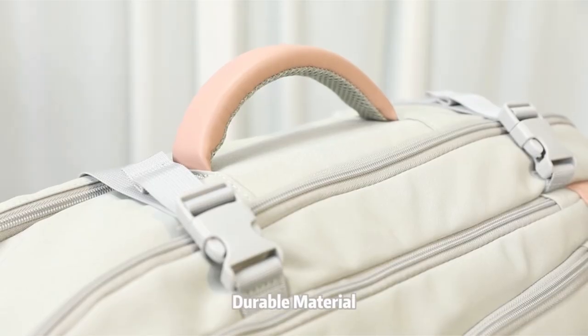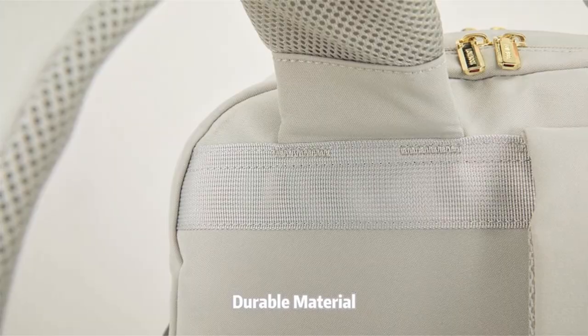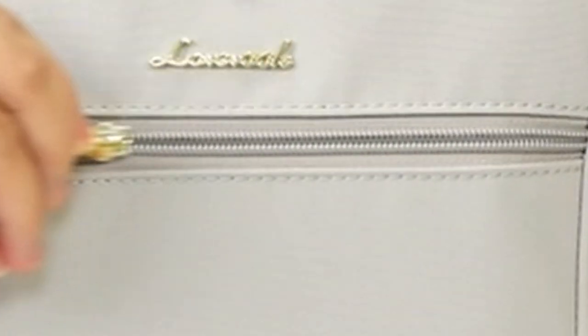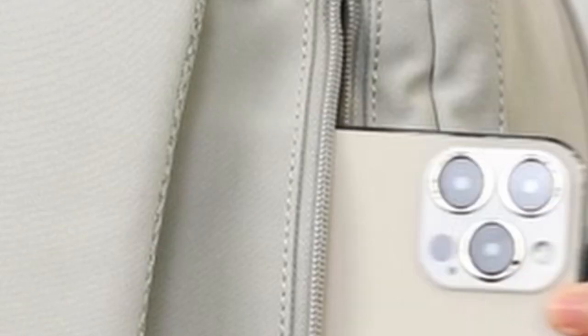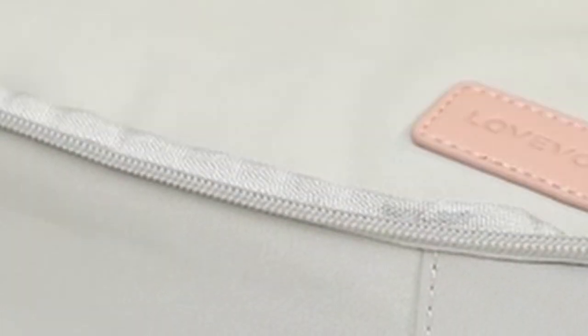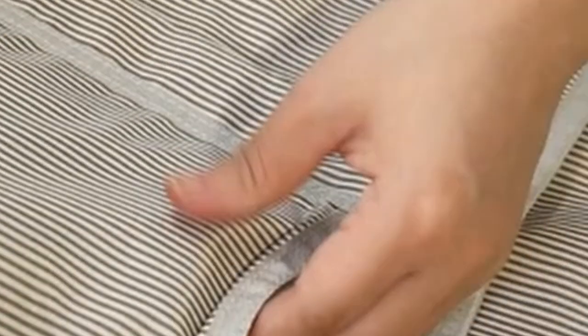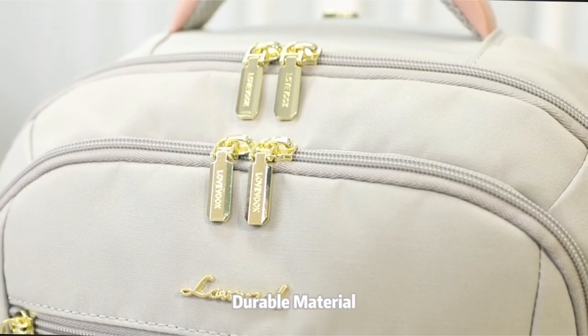The elastic band water bottle pocket securely holds a 500ml bottle. This versatile construction makes the Lovevook backpack perfect for travel, business trips, weekend getaways, and everyday use. Built for durability, it features explosion-proof zippers and water-resistant fabric. The reinforced, tear-resistant shoulder straps with breathable sponge padding ensure comfort and longevity, even during extended journeys. Whether you're flying, hiking, commuting, or simply going about your daily routine, the Lovevook carry-on backpack is a great choice.